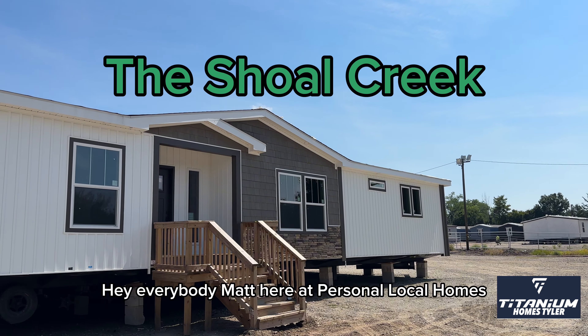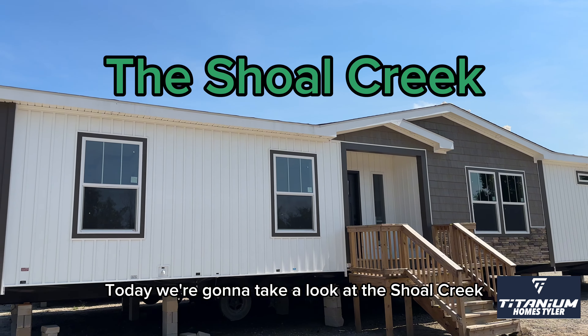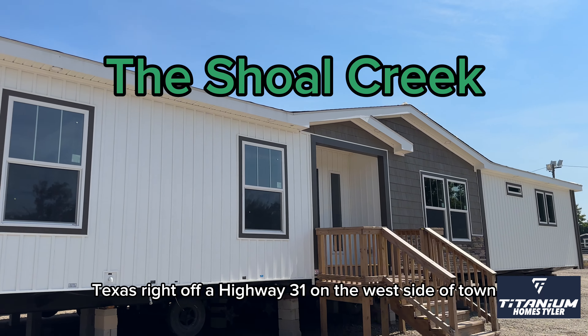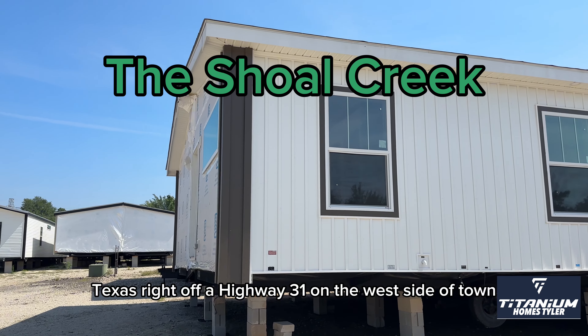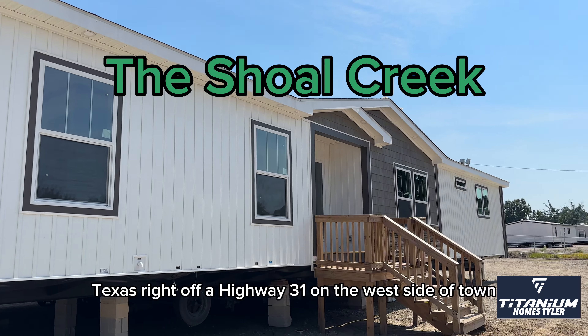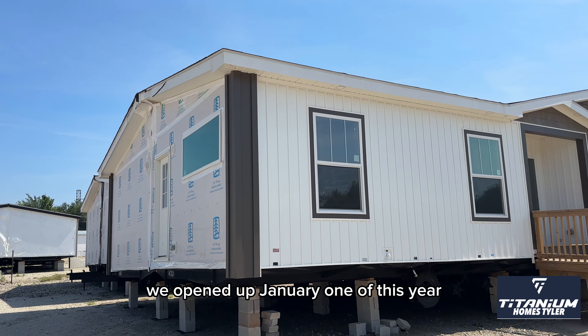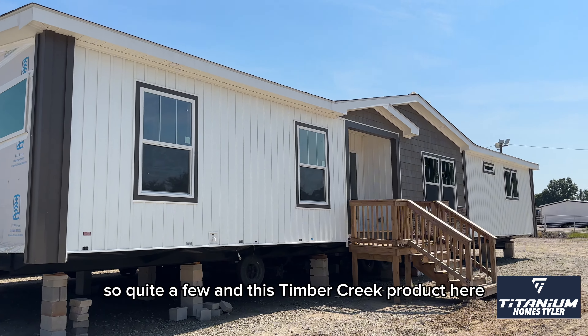Hey everybody, Matt here from Earth Mobile Homes. Today we're going to take a look at the Shoal Creek. We are here at Titanium Homes in Tyler, Texas, right off of Highway 31 on the west side of town. Newest dealership in town — we opened up January 1 of this year. Been doing really well, selling quite a few.